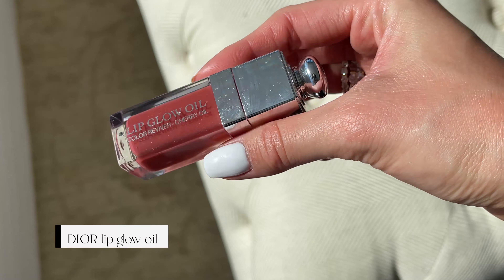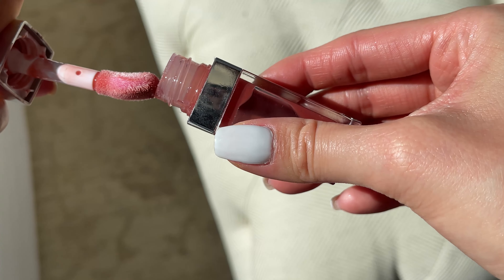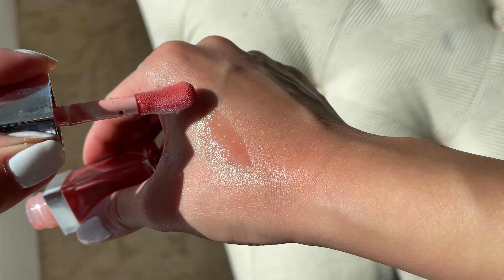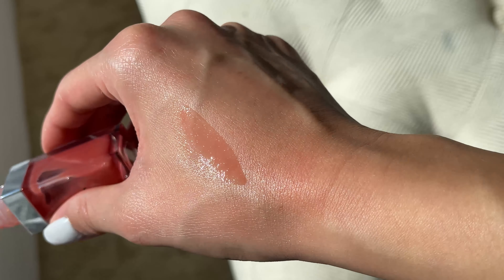A lip gloss I really like is the Dior Lip Glow Oil Color Revival Cherry Oil in the color Rosewood. This is a really sheer lip oil gloss type of thing. My favorite part is how fat the brush is — when you put it on your lips it just feels so good. It's a perfect gloss to wear over your lipstick. I have some lipstick on right now and I just put it over and it looks great.